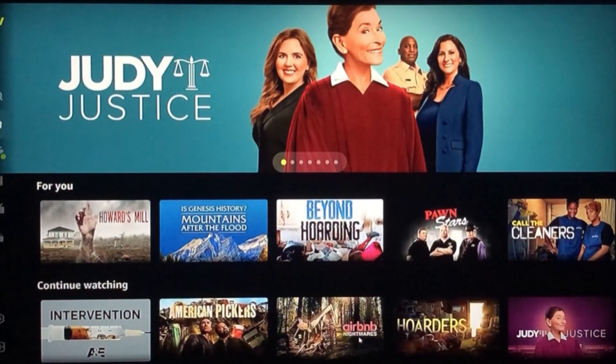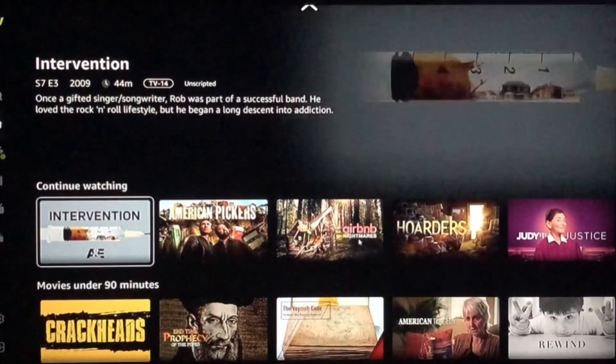So my issue — I got stuck with Judge Judy. Freevi kept telling me to continue watching Judge Judy. No thanks.